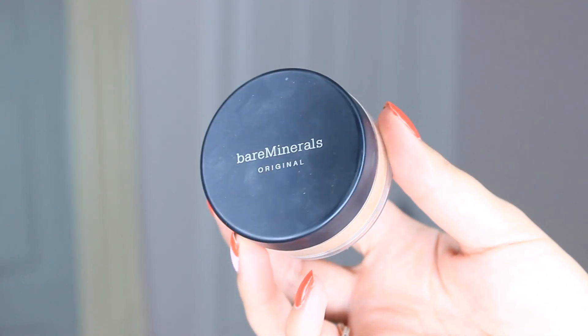Bare Minerals Original Foundation — I have the shade Golden Tan. This is such a nice formula and I've fallen in love with it all over again after going to a Bare Minerals sleepover with the team. They reintroduced us to the original foundation and explained why it's so amazing. It's so pure that you can literally sleep in it — obviously I'd never recommend sleeping in your makeup, but it's so pure you actually can and you wouldn't break out. It's just a pure, lightweight, gorgeous formula — like your skin but better.